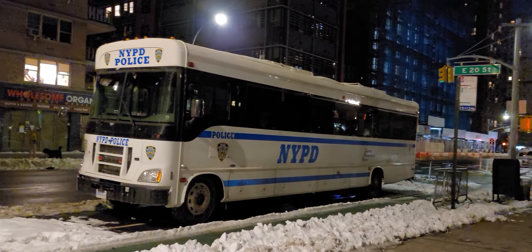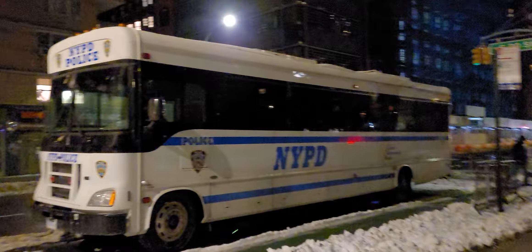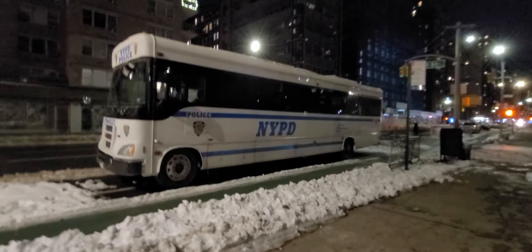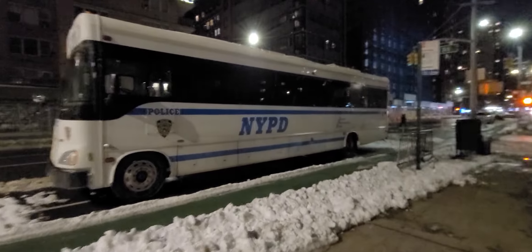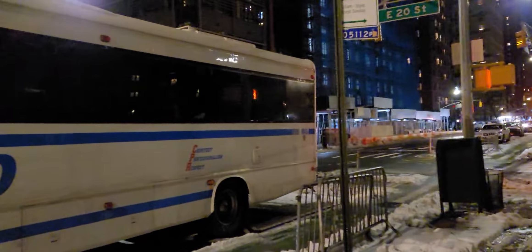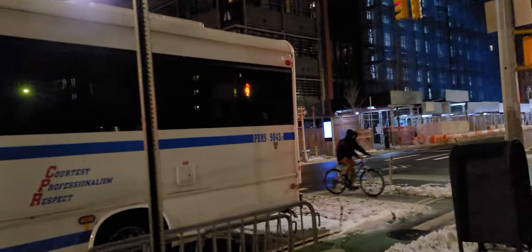NYPD's newer version of their transport buses, mainly used for large-scale events. Most recently it was used at a funeral for a police officer. It's Patrol Borough Manhattan South or Midtown South — more than likely Manhattan South because we're in Lower Manhattan.